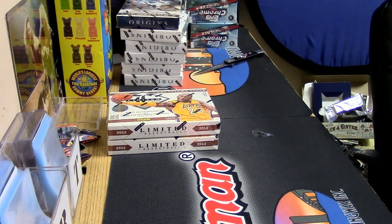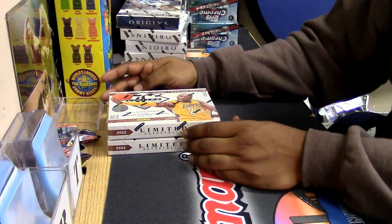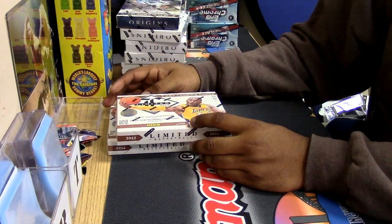Hey, what's going on everybody? Got a limited 2013 basketball about to get into.